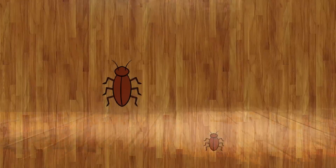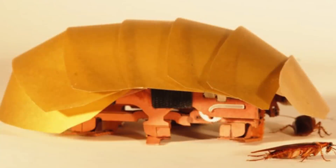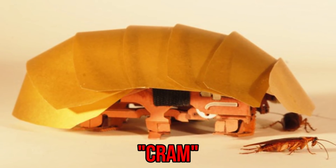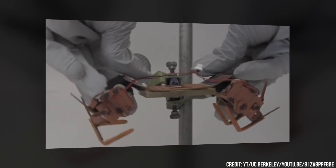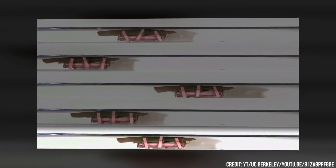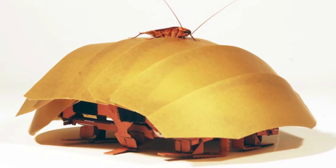Even in their crushed state, cockroaches are able to travel quickly, nearly 20 times their body length per second. So inspired by all this, CRAM was born — a compressible robot with articulated mechanisms that has the potential to become a rescue bot, reaching survivors in accidents. It was developed at UC Berkeley, and what's most impressive is that these robots can run as fast through a quarter-inch gap as a half-inch gap by reorienting their legs completely out to the side. Definitely cool, but also definitely still creepy.